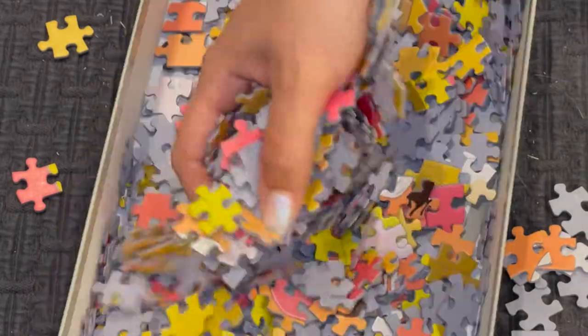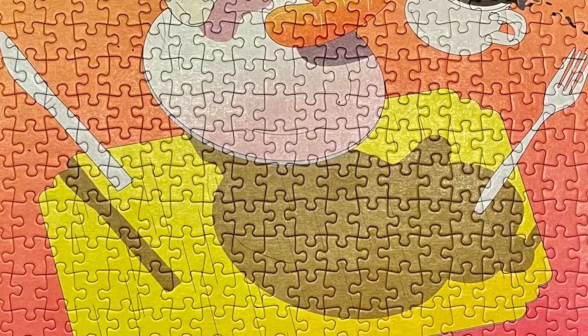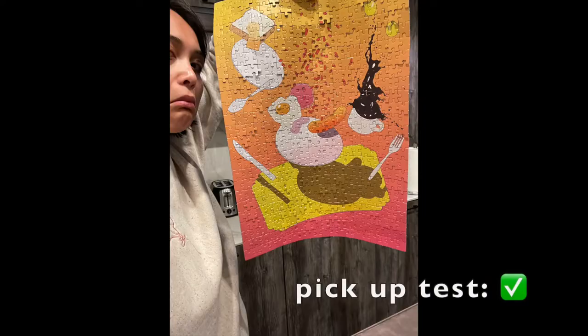This is also on my channel already. This is a Cloudberries puzzle — I really enjoyed this one. Great quality. The puzzle pieces are not very shiny at all; they're almost completely matte. The most matte puzzle pieces are Pomegranate and Cavallini & Co., and this is almost at that level. I would choose this brand over those two. The fit is better than Pomegranate. The color payoff was great, and you get a full-size poster as well. So I highly recommend this brand. This was a really fun puzzle — not super hard, though the pink section was really difficult for me. Overall, great experience. I'm going to give this an 8.5 out of 10.